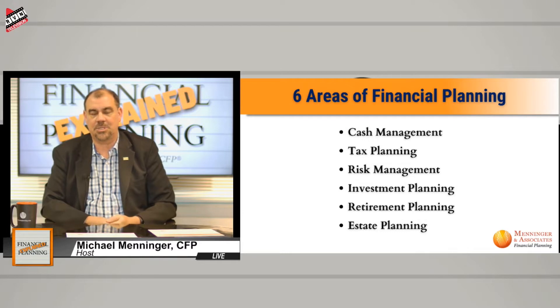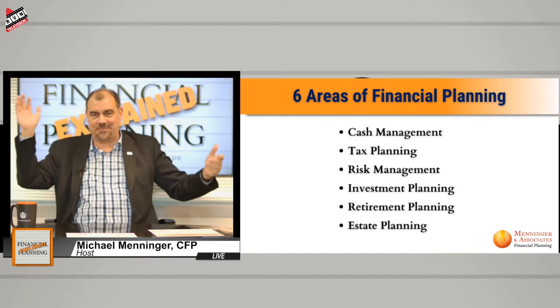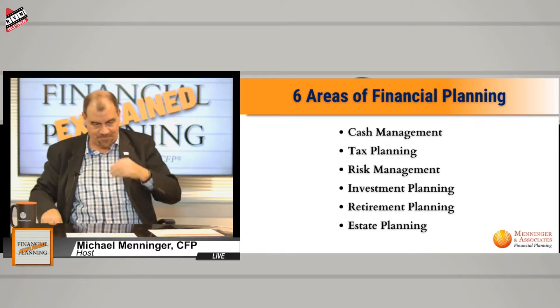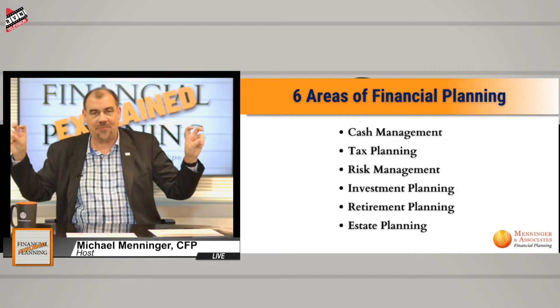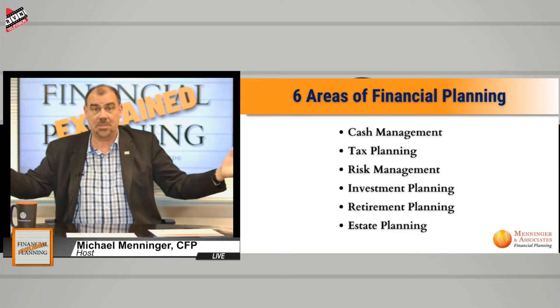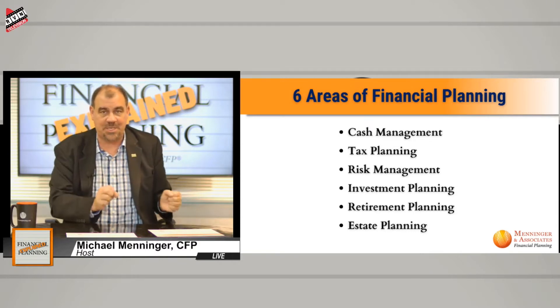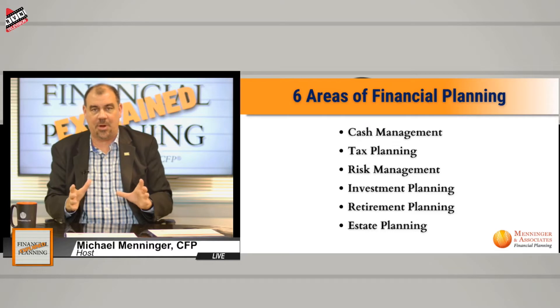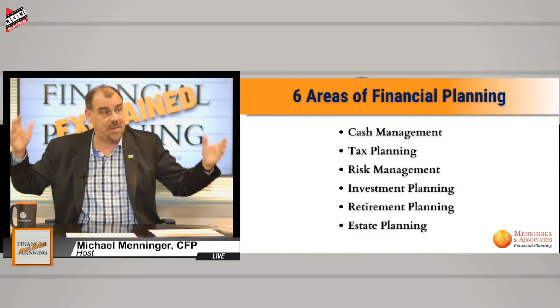I came up with an idea that I shared with a few folks — coming up with case studies that I could share. The purpose is really, like the old Dragnet — names changed to protect the innocent. These case studies are real life examples. I come across a particular case in my travels and pull together details from that case and others, because the whole purpose of the show is Financial Planning Explained.